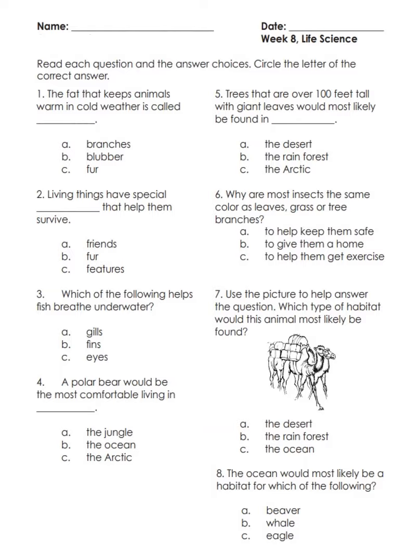Okay, you can save these answers and I'll release the answers tomorrow so you can check them, along with the other science worksheet from habitats. That's it, bye bye!